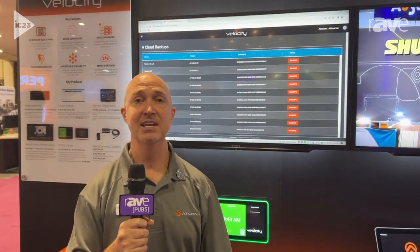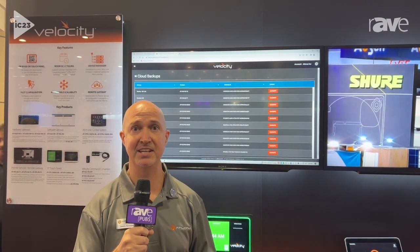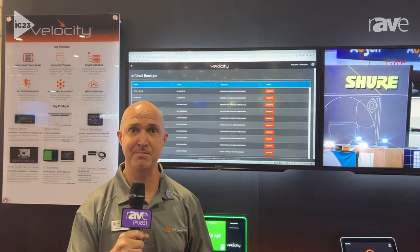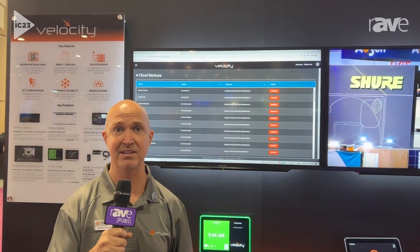It's really three main things in this remote gateway service. It's an annual license that gives integrators the ability to access the systems remotely for management, control, and configuration. It's cloud backups, and it's user access through their personal mobile devices without being on the AVLAN.